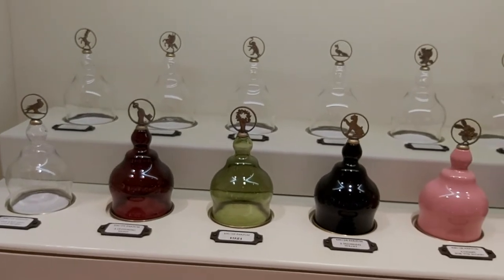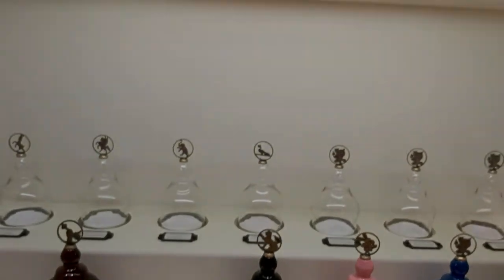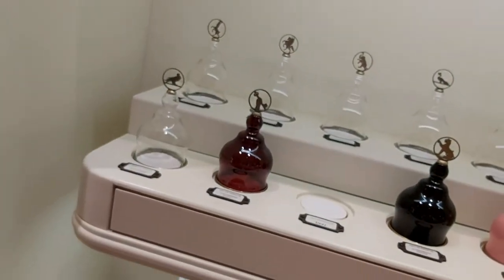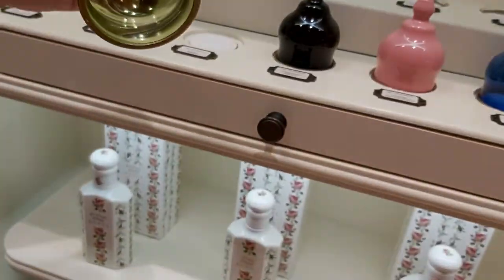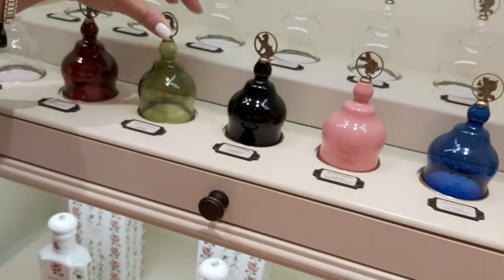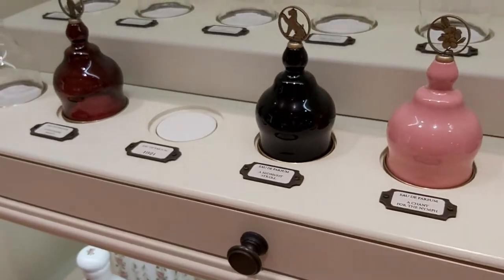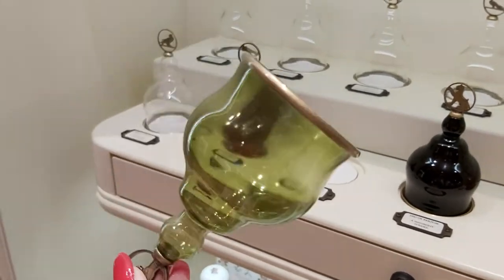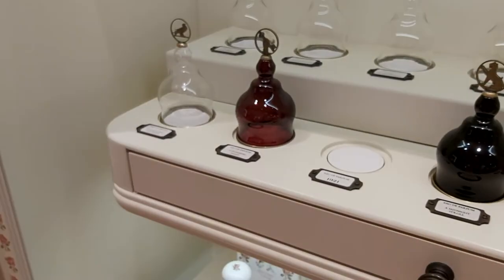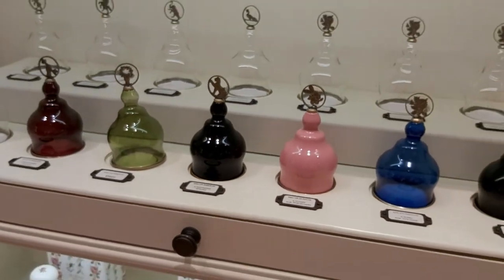These bottles are used as a blocker — you spray the perfume in the morning and when it settles down it's going to be fantastic. This green one is 1921 Gucci. Let's try it from this glass — very pleasant, tender smell.